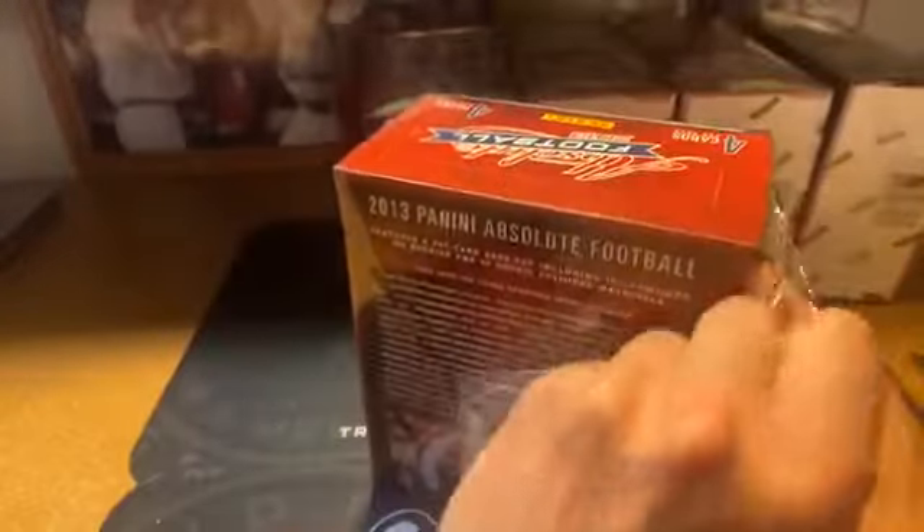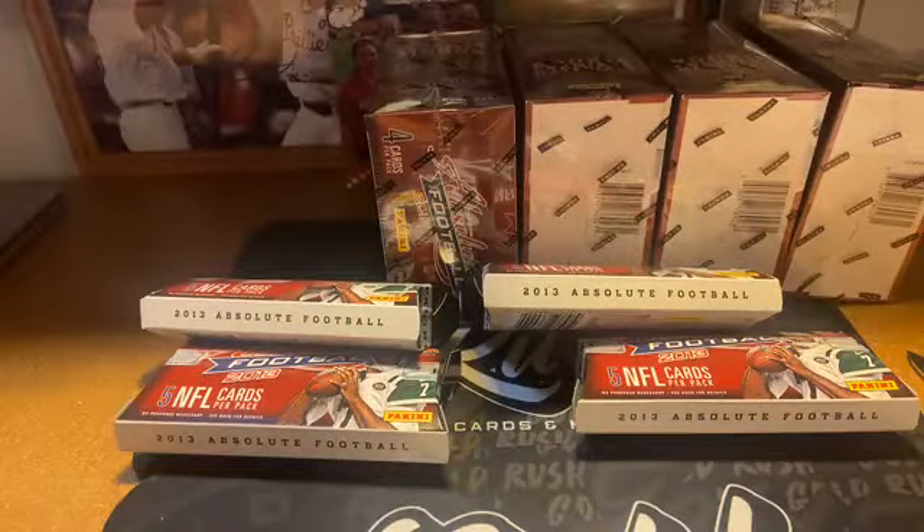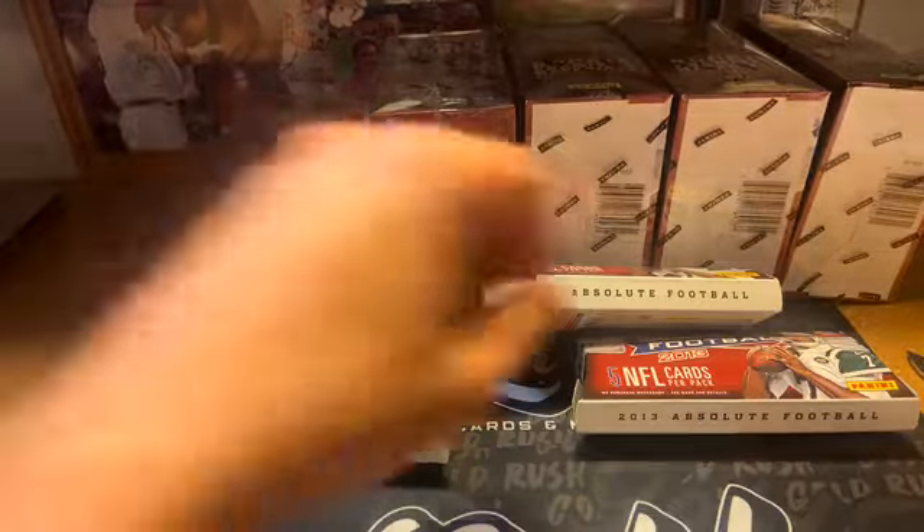I want to see the cards, man — when I open the box I want to see them. I don't want to see a redemption. I really don't want to see that other stuff either. I don't think they did points back in 2013, did they? I can't remember. Alright, box two — not a bad box.